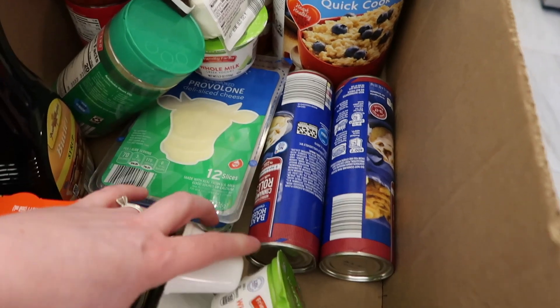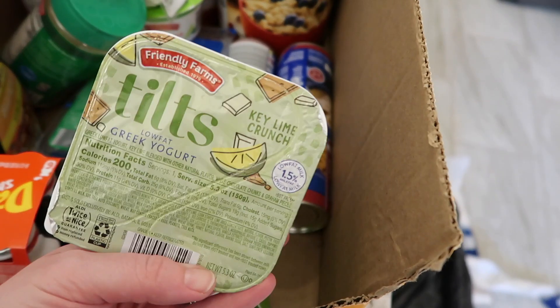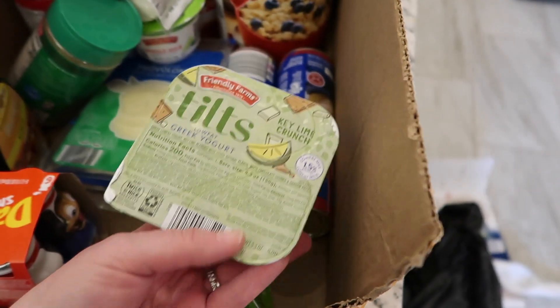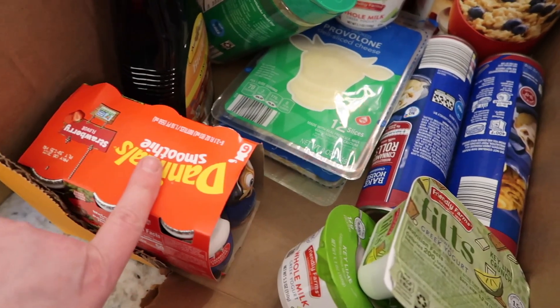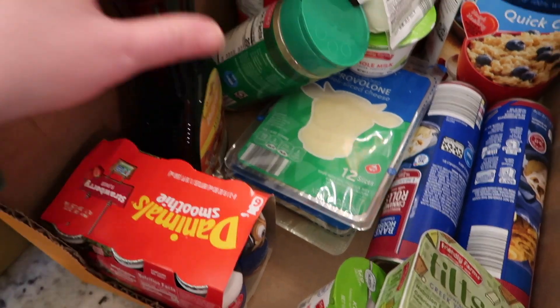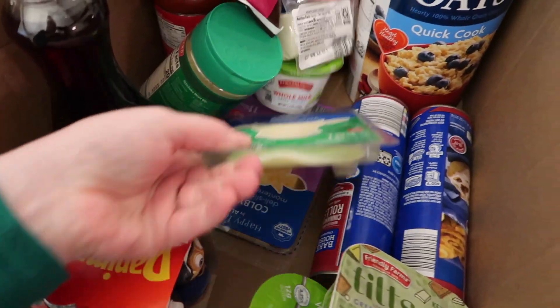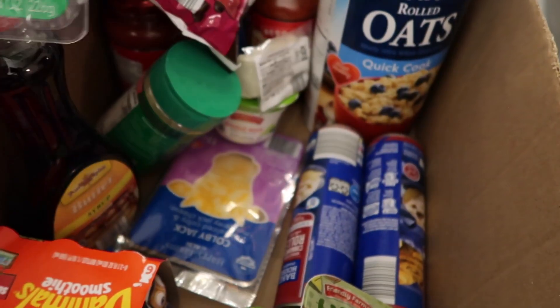Cinnamon rolls — we love these cinnamon rolls. And I also got myself this key lime crunch tilt — it's like dessert, it's so good. A Danimal smoothie — Mark and Lucy really like that. I got some pancake syrup and some cheese. This is provolone, and I also got Colby Jack.